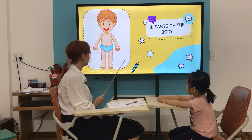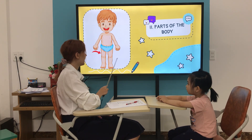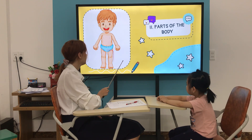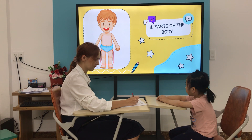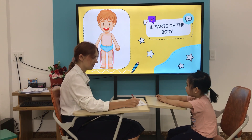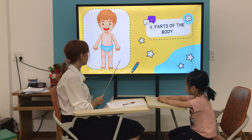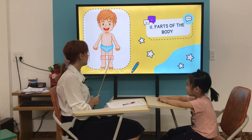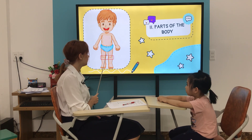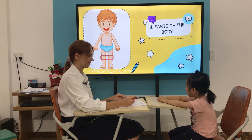What is it? It's a leg. How many legs do you have? I have two legs. Two legs. Yes, very good. What is it? It's a knee. It's a knee. How many knees do you have? I have two knees.